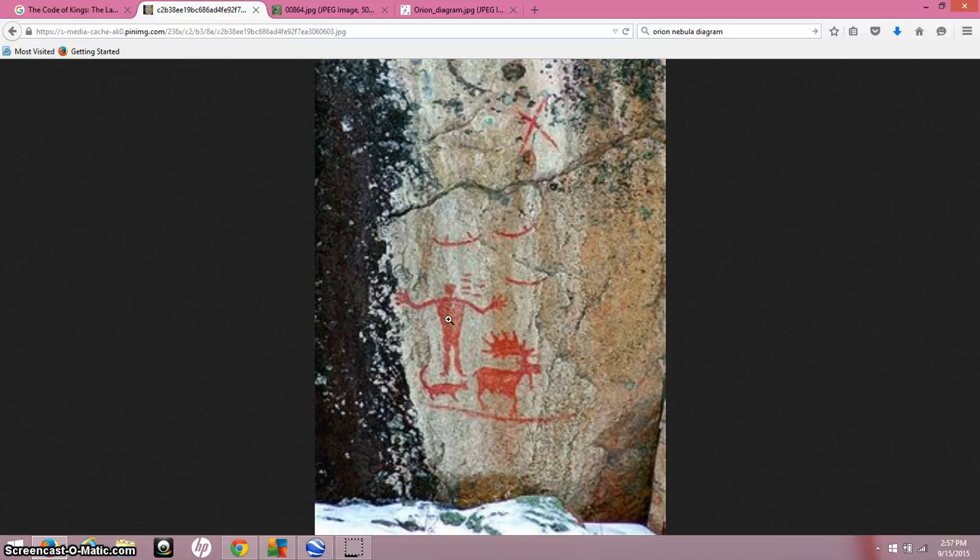Here you see some petroglyphs, found in the boundary waters all the way up on the border of Canada. This large man here represents Orion. The seven dashes represent the Pleiades in relation to where they would be to Orion. Here you see the boats or the paddlers. I believe this comes from the same creation myth or story from the Mayans. And this cross up here at the top I believe represents Cygnus. People really haven't done proper studies on these petroglyphs to truly analyze what they mean.